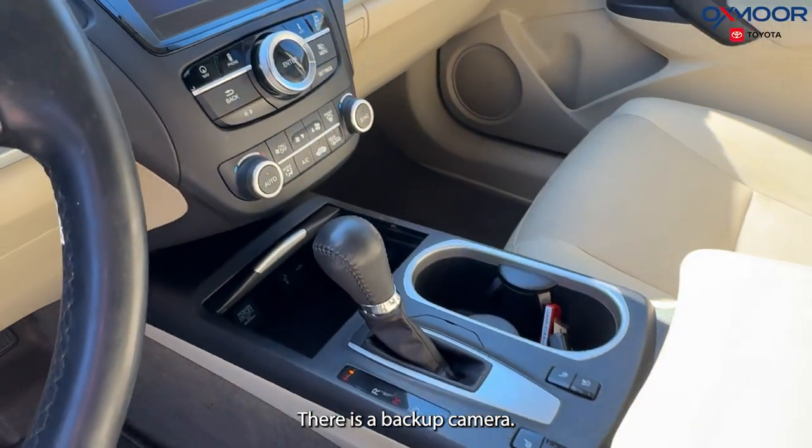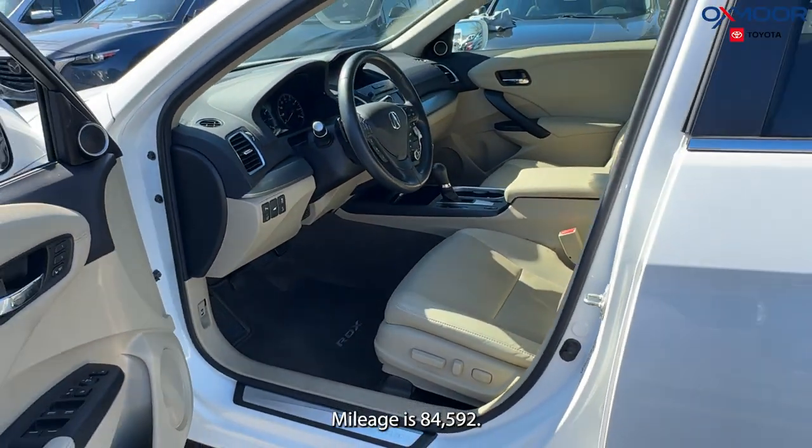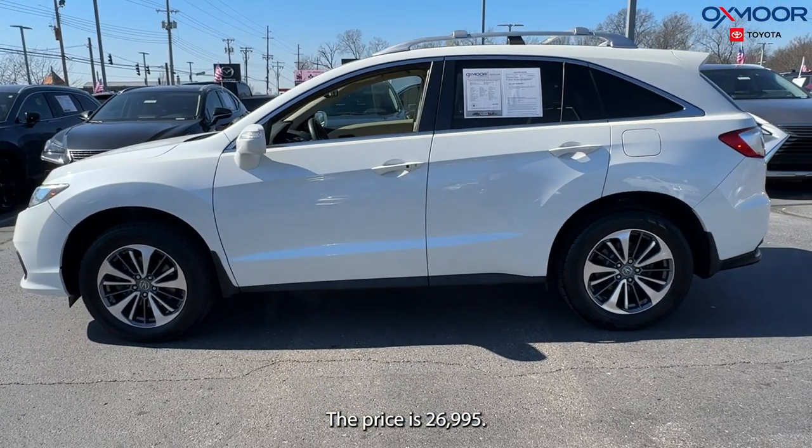There is a backup camera. The interior is in a parchment leather. Mileage is 84,592 miles. The price is $26,995.